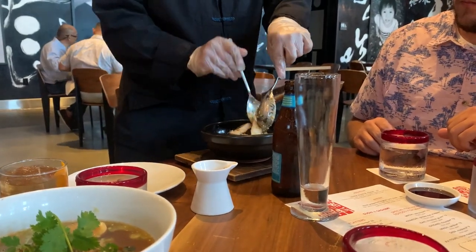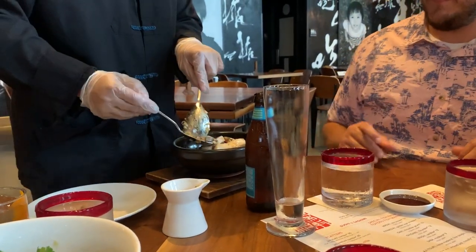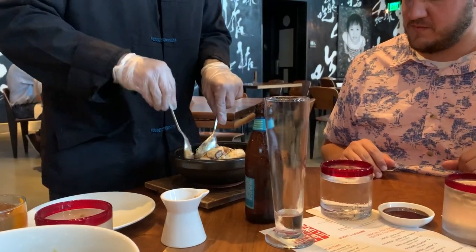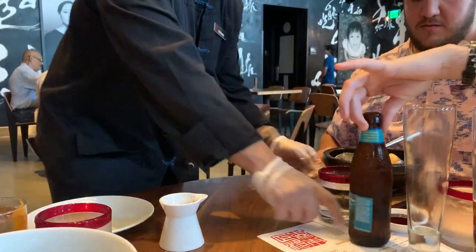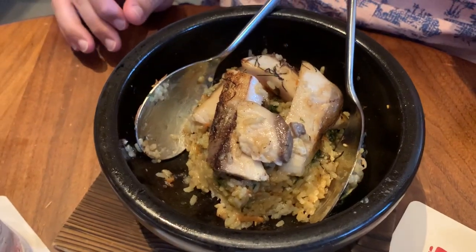The tableside cooking is incredible — the bowl is 400 degrees. It's so hot. They actually cook the fish on the side of the bowl right at your table. It was really cool to watch.